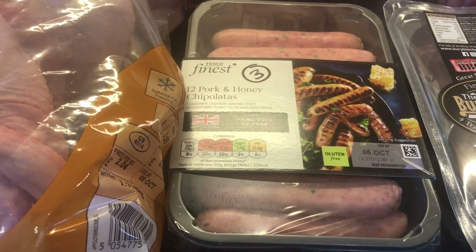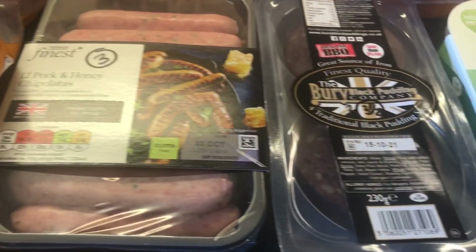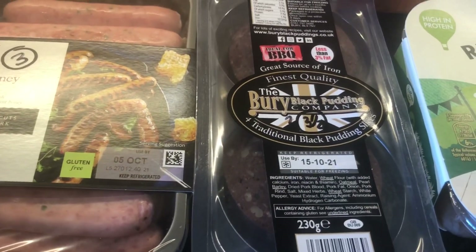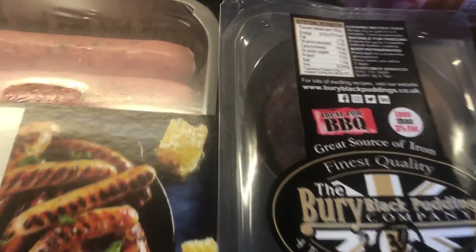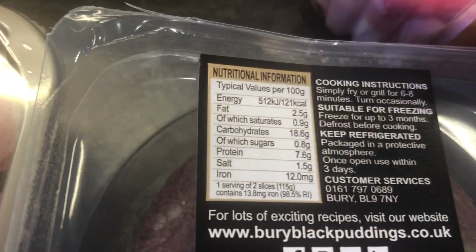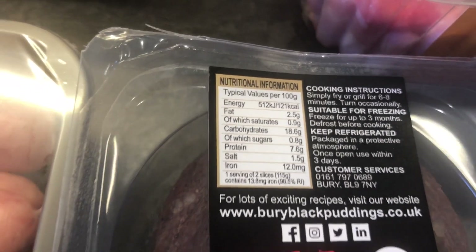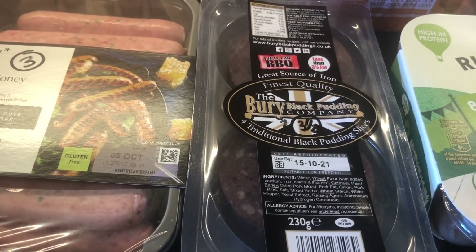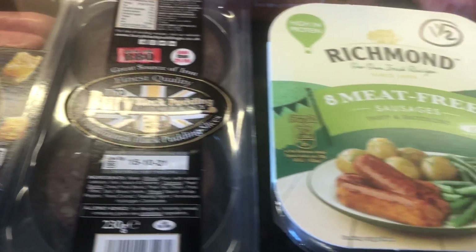We've got some pork and honey chipolata sausages — three sins each, which I didn't think was too bad. We've got some black pudding. This doesn't come up on the app — I think it's around three and a half sins, but you need to double check on the calories as well. I'll probably not be having any of that anyway because there's only four pieces and there's always a bit of a fight in my house for the black pudding.